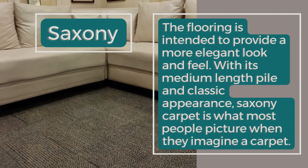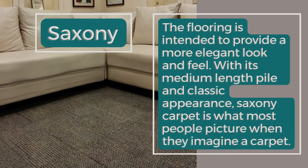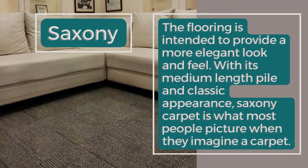Saxony: The flooring is intended to provide a more elegant look and feel. With its medium-length pile and classic appearance, Saxony carpet is what most people picture when they imagine a carpet.